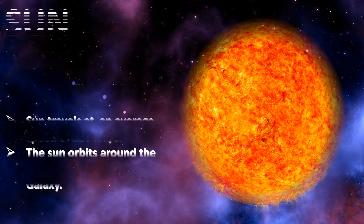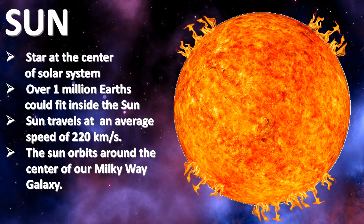Sun. The sun is the star at the center of our solar system. Over one million Earths could fit inside the sun. The sun is almost a perfect sphere. It travels at an average speed of 220 kilometers per second and orbits around the center of our Milky Way galaxy.